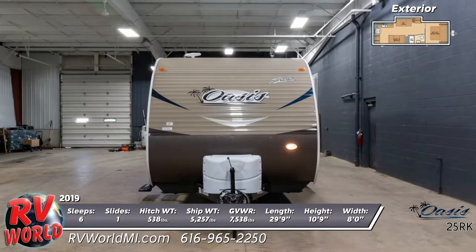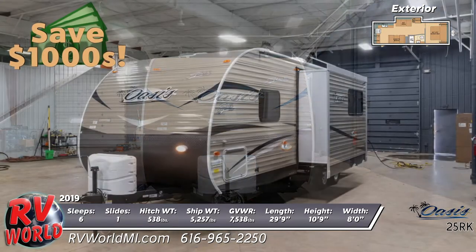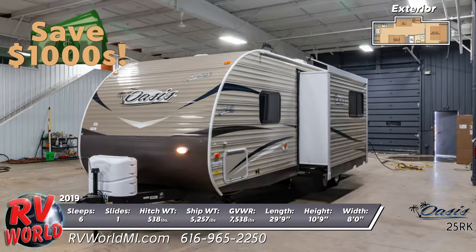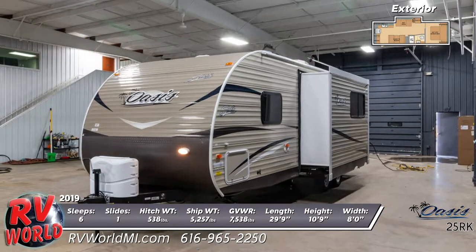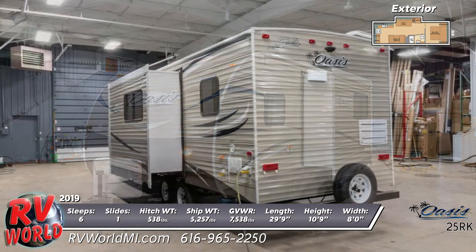The exterior is made of aluminum with a baked enamel finish for durability and easy care. All of the radius windows are made of tinted safety glass and are frameless. The exterior storage compartments have slam baggage doors, and it comes with a radial spare tire and carrier.